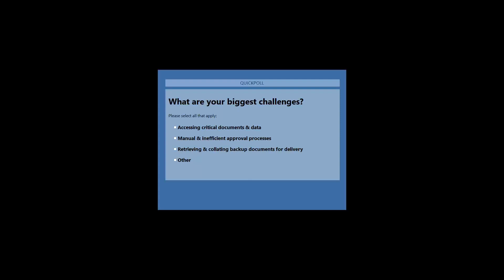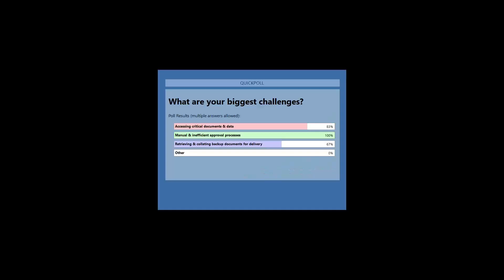We'll give that just a couple more seconds. It's always interesting to know what brought people to consider the webinar — and we'll revisit at the end to see how well we did in addressing everyone's primary areas of concern. The results show 100% responded with manual and inefficient approval processes, 83% said accessing critical documents and data, 67% said retrieving and collecting backup documents for delivery, and 0% said other.